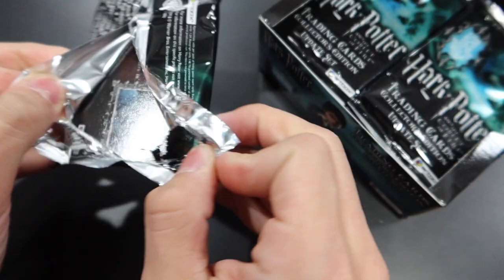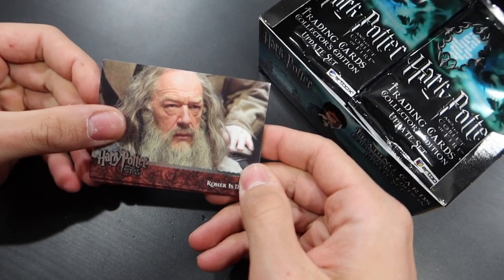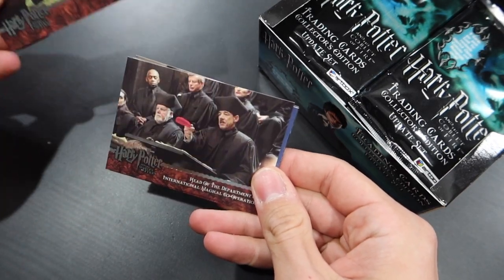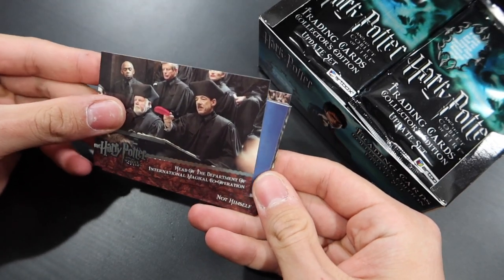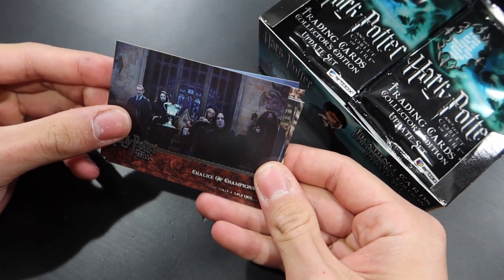If you're new to this series, we have opened up about seven or eight boxes and pulled some really rare Harry Potter cards — autograph cards, double autograph cards, some seriously cool stuff. The nerves are really kicking in now. You never know when something's gonna pop up, and it usually pops up when you least expect it.